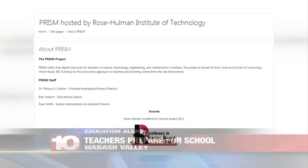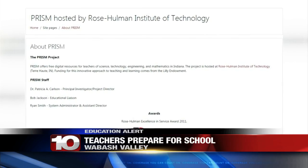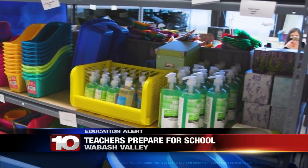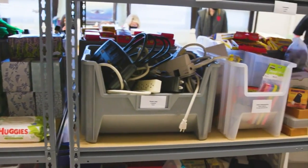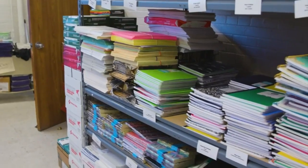Rose-Hulman Institute of Technology offers a digital library of more than 6,000 free online teaching resources. These resources include subjects like science, technology, engineering, and mathematics.